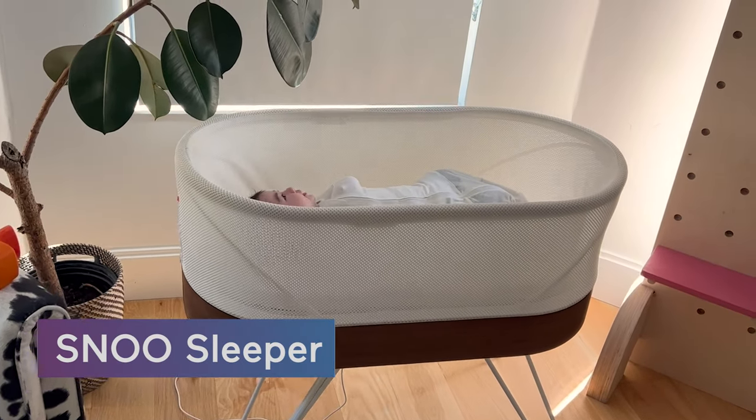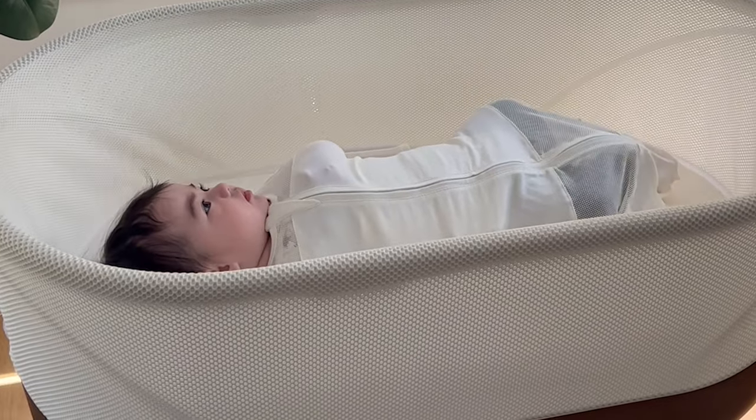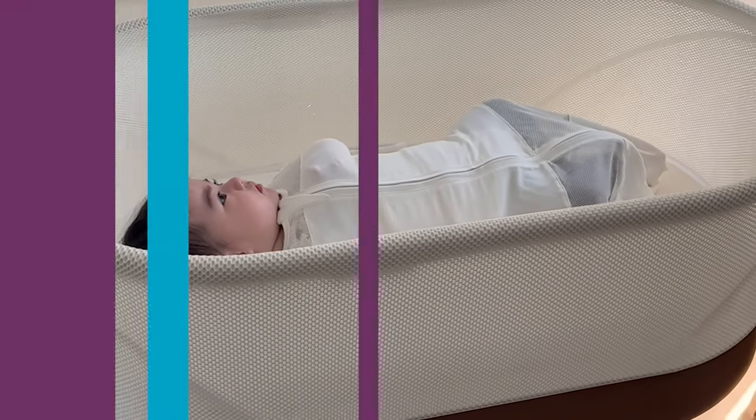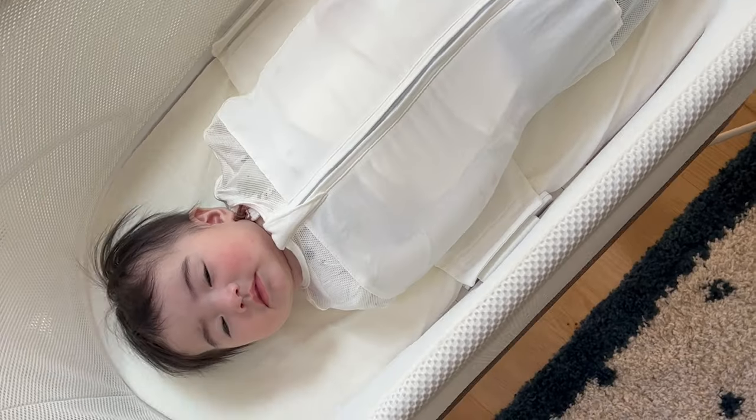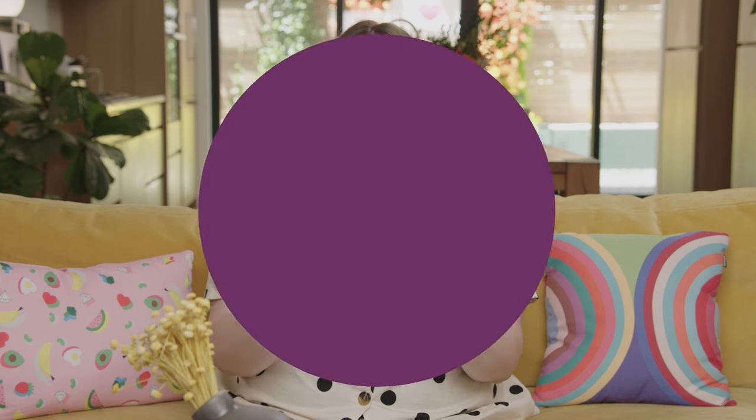The second you have a baby, all you hear about is the SNOO — whether it's worth the investment, if you should rent it. So let's talk about it. The SNOO is a smart bassinet that's going to keep your baby very safe and it's going to help your anxiety a ton.